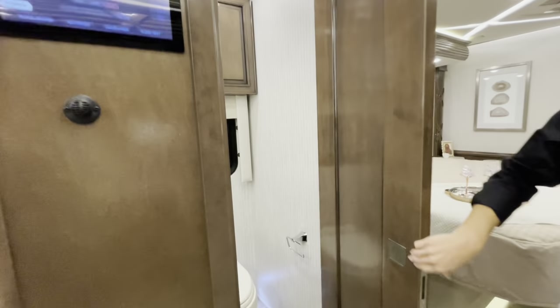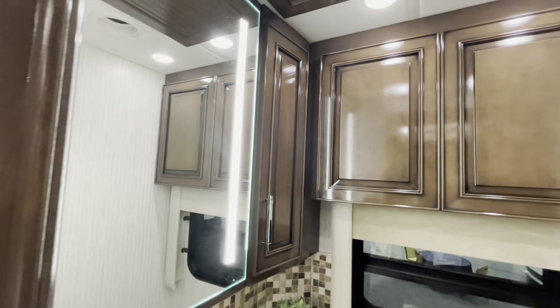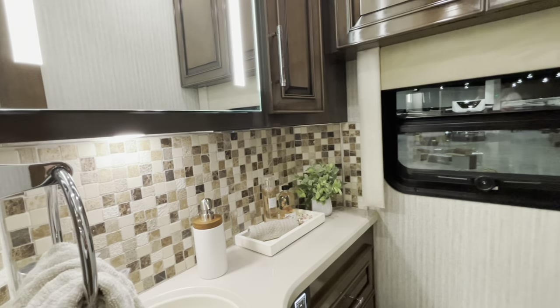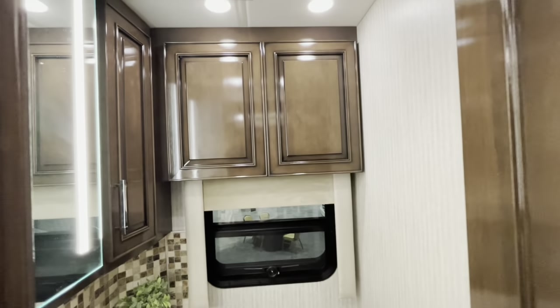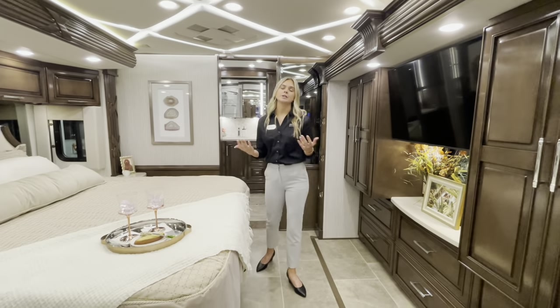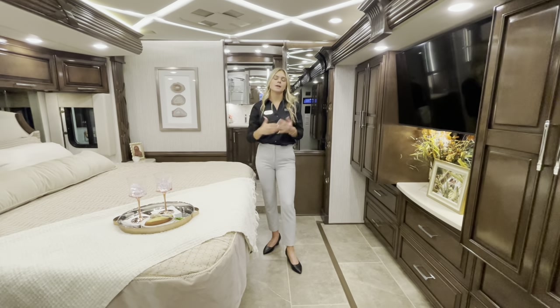You have a pocket door leading to your mid-ship bath, featuring Bermuda glazed cabinets and solid surface countertops — the same as in the dinette and kitchen. Beyond that, another pocket door leads to the master bedroom and can lock into place, creating a bit of privacy between you and guests sleeping in the living room.